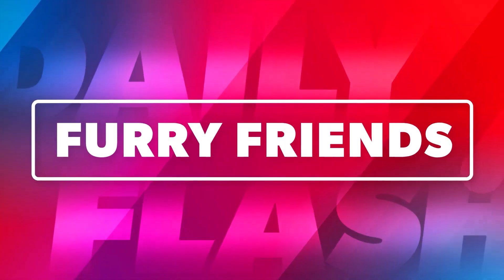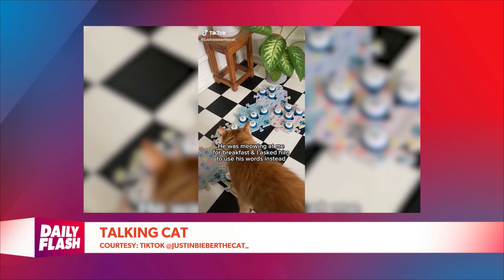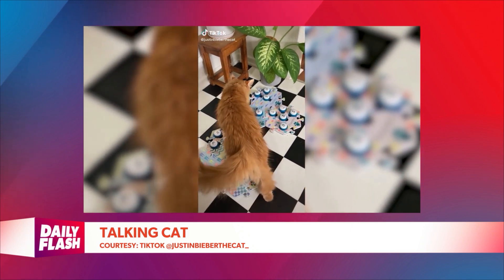Many pet owners wish it was a little easier for their pet to communicate its needs. There's a viral TikTok that's actually showing a cat using buttons to play words to communicate its needs with its owner. Justin Bieber the cat was meowing at its owner all morning and they asked him to use his words instead. Check this out.